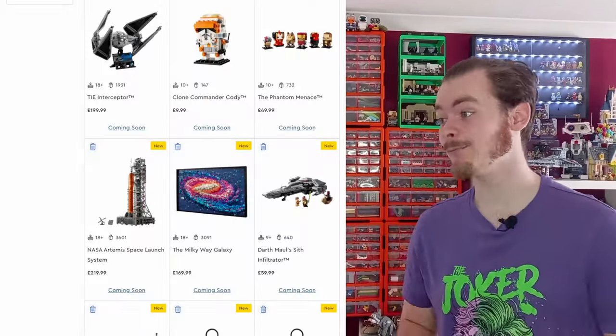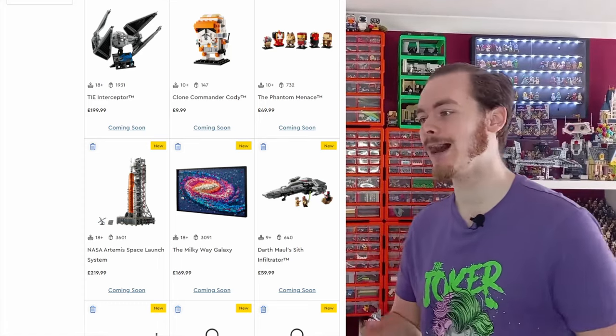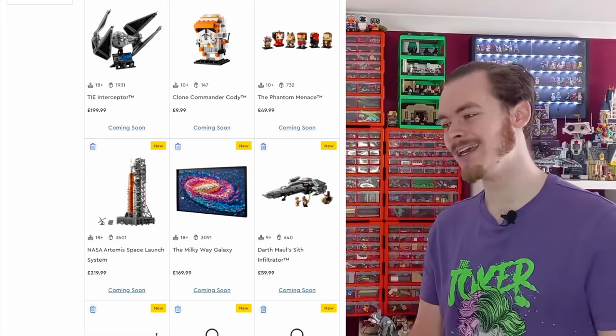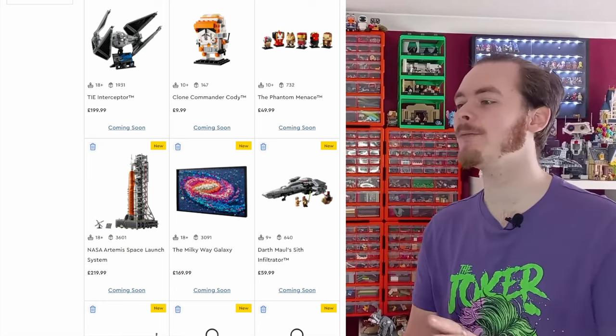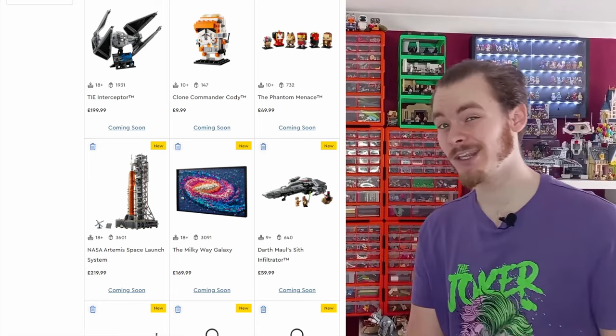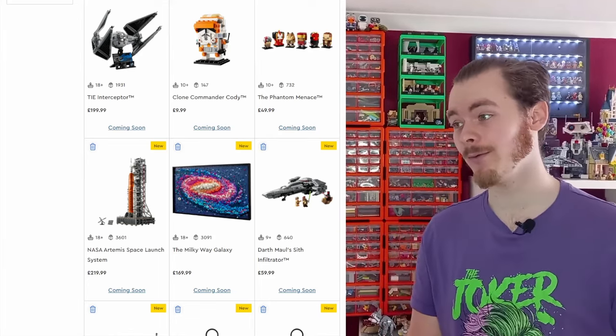Hello there, it's finally May and that means a load of Star Wars sets are coming out today. Before we get into the sets, if you haven't seen the seven gift with purchases coming out, definitely give yesterday's video a watch — I'll include it in the end screen. There are two sets coming out a bit later, the Milky Way Galaxy and the Artemis Space Launch System, coming out later in May, not today. I'll leave the dates on screen when I'm talking about them.